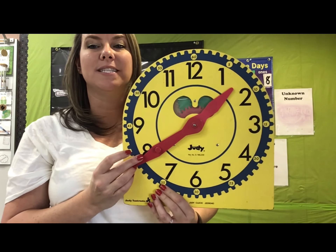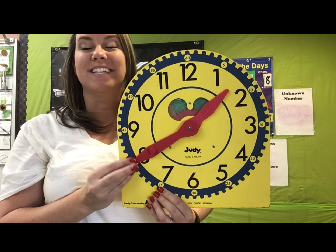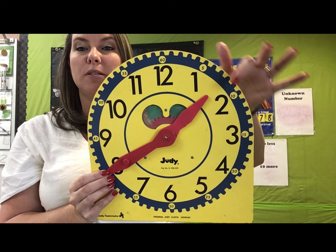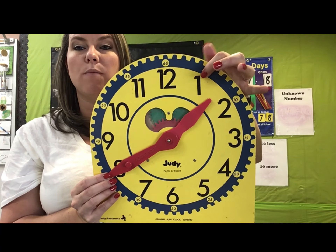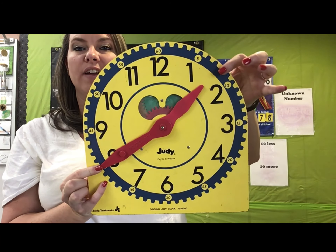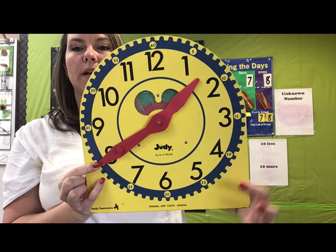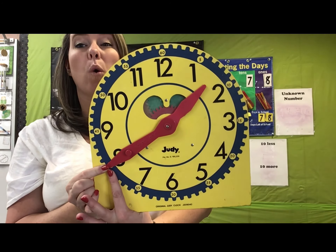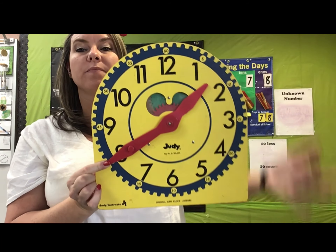If this is 1:35, what time is this? I just moved it over one number. The little brother's still in between the one and the two, so he's going to say one. Let's count by fives: five, ten, 15, 20, 25, 30, 35, 40 — 1:40.